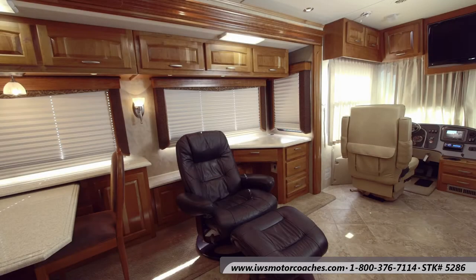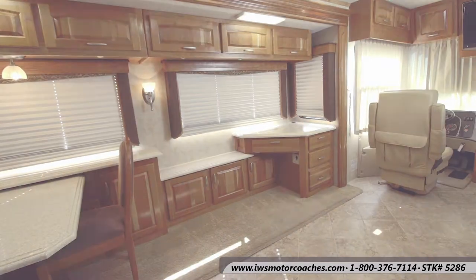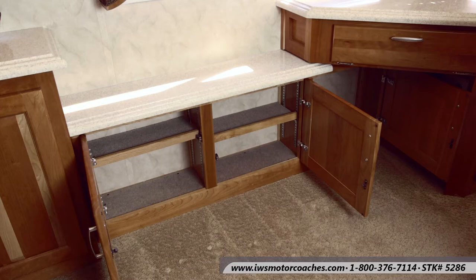We're going to move the recliner out of the way so you can take a moment and look at all of the storage area. There's a full-length counter that runs along the edge of the coach with storage underneath it — lots of places to put things for extended stays out on the road.